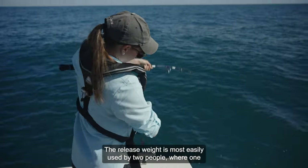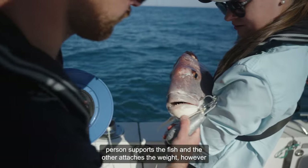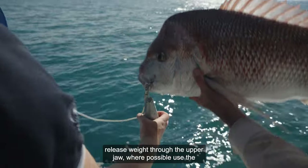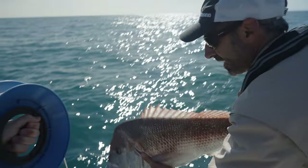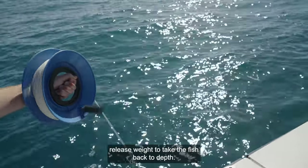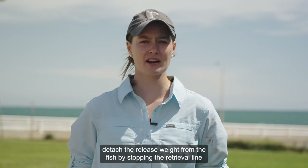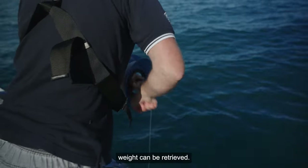The release weight is most easily used by two people, where one person supports the fish and the other attaches the weight, however it can also be used individually. The recommended approach is to support the fish and attach the release weight through the upper jaw, using the existing hole from where the fish was hooked where possible. Place the fish in the water and let it go, allowing the release weight to take the fish back to depth. Let the retrieval line run free as the fish is released, then detach the release weight by stopping the retrieval line and briefly pulling on it. The barbless hook will slide out of the fish's mouth and the release weight can be retrieved.